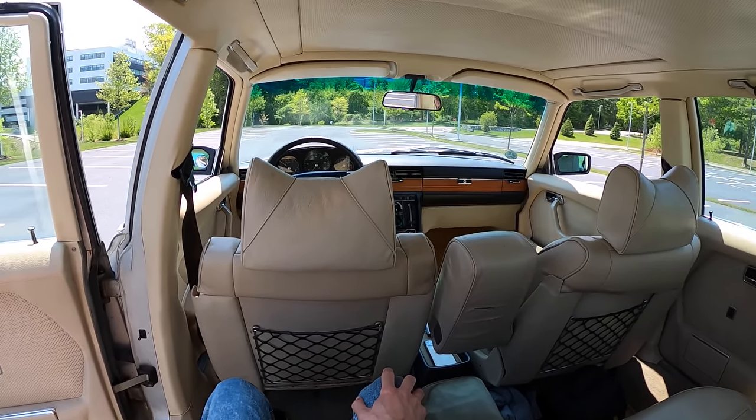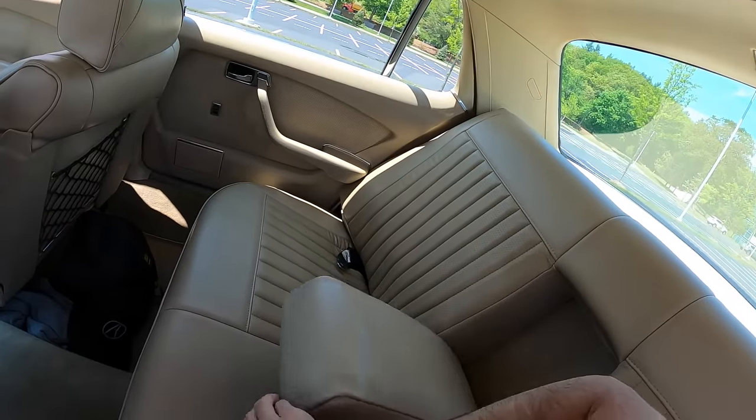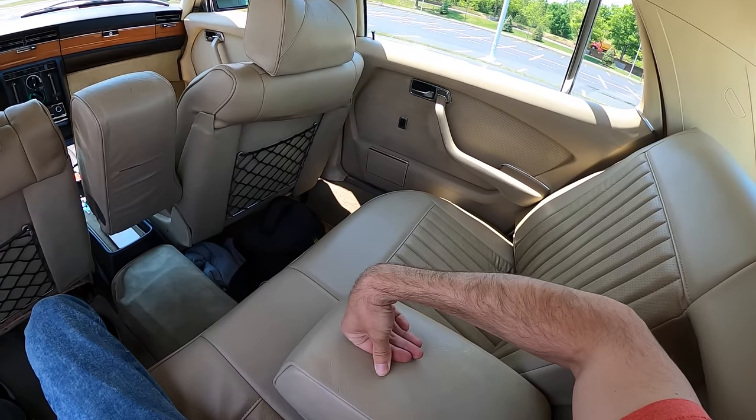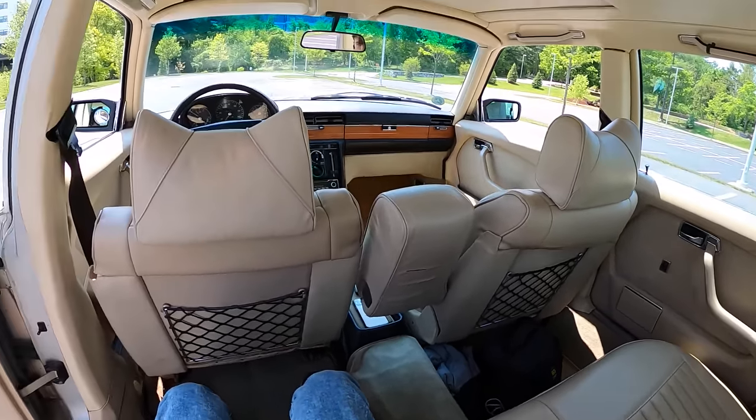Once you're in the cabin, we've got tons of legroom and beautiful leather upholstery everywhere, along with an armrest. Unlike the diesel W114 or W115 that we drove, this actually hinges on the bottom — a lot easier to put back.